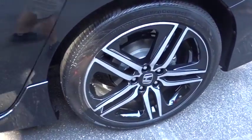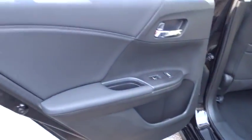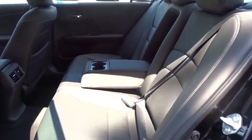Leather wrapped steering wheel, Bluetooth, power steering, adjustable steering wheel, keyless start, cruise control, four wheel disc brakes, auto dimming rear view mirror, aluminum wheels.